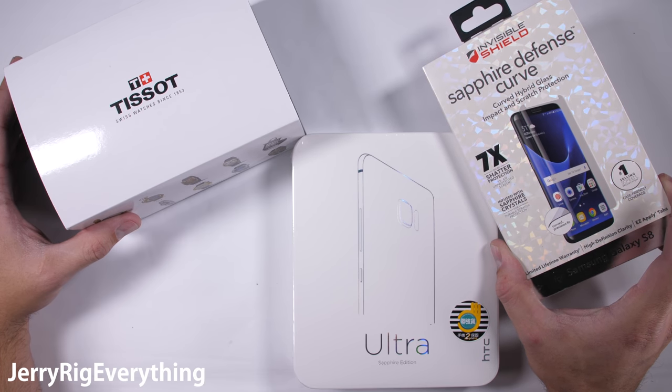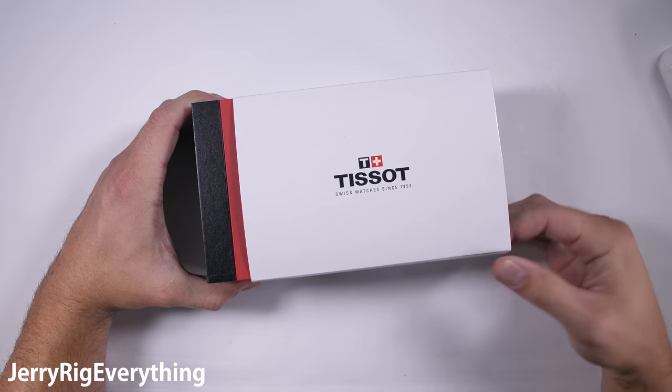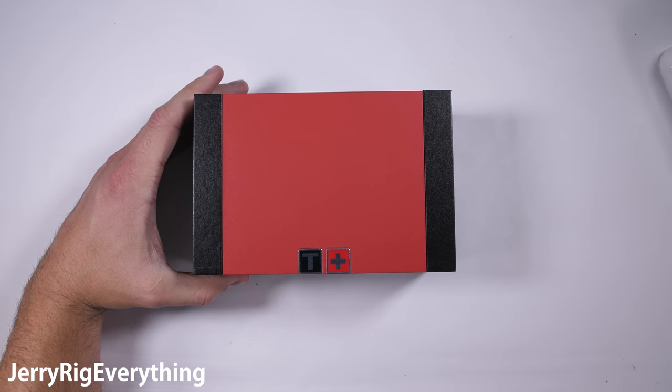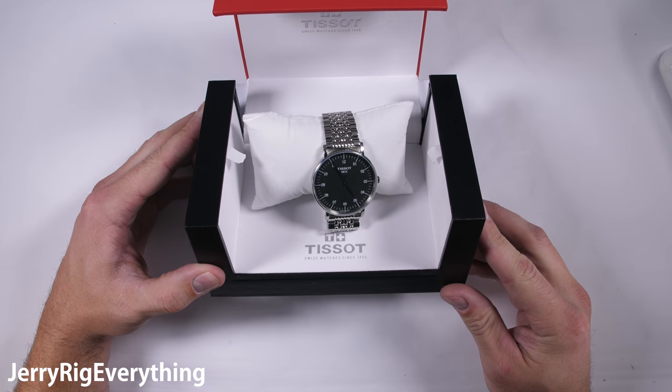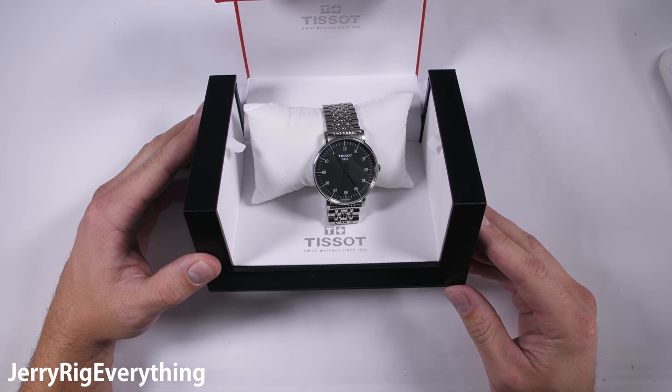Each of these three items has one thing in common: sapphire. Pure synthetic sapphire is one of the hardest minerals on the planet, usually falling at an 8 or a 9 on Mohs scale of hardness, right below the hardness level of diamonds.